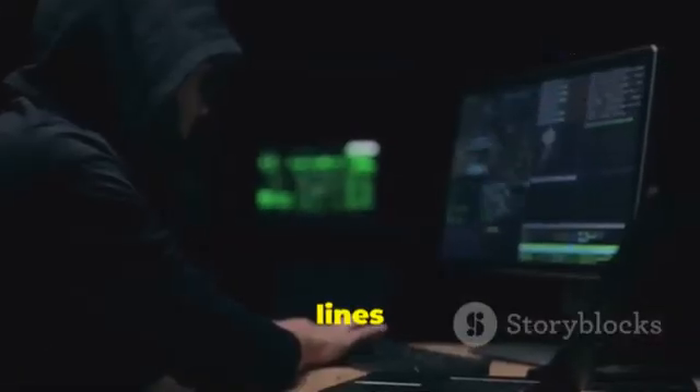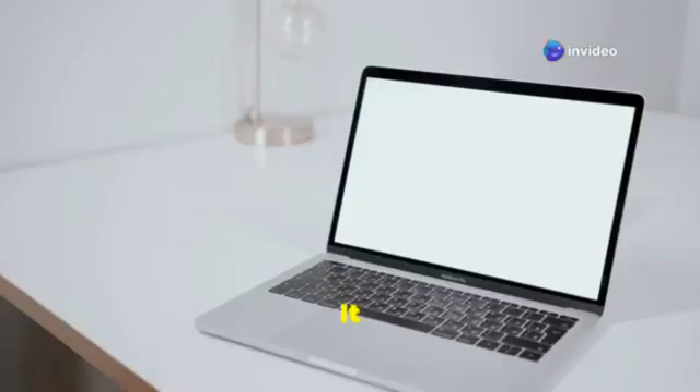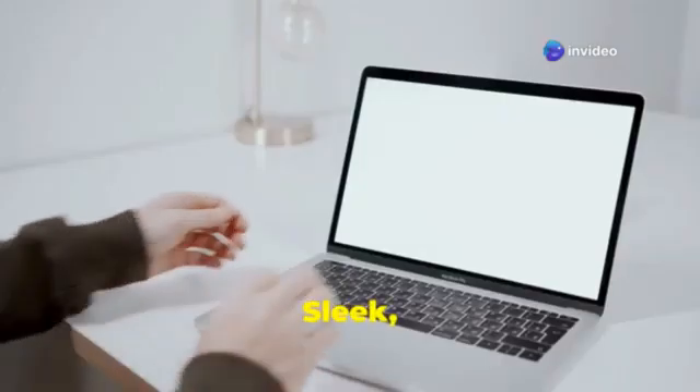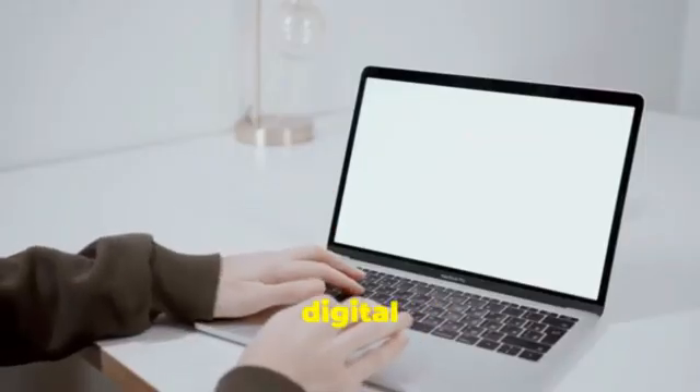A hacker in a dark room, lines of complex code cascading down a MacBook screen, seemingly unlocking secrets with every keystroke. It's a visually compelling image. It looks cool — sleek, sophisticated, and undeniably powerful. The MacBook seems like the perfect tool for digital espionage.